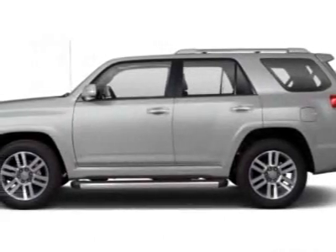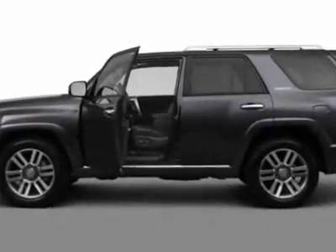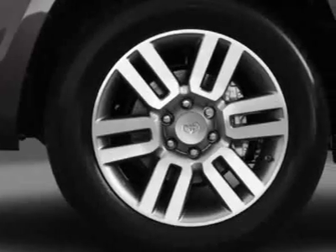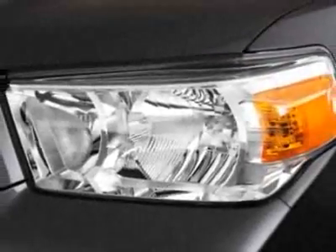Check out this new 2012 Toyota 4Runner. For your protection, this vehicle has a full factory warranty. This vehicle gets an estimated 17 miles per gallon in the city and an estimated 22 on the highway.